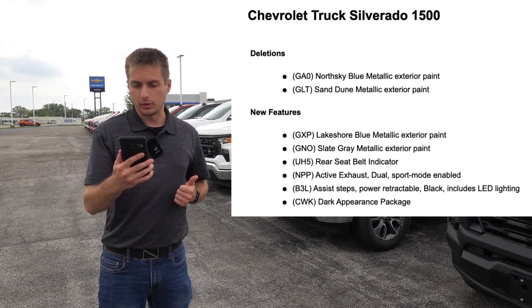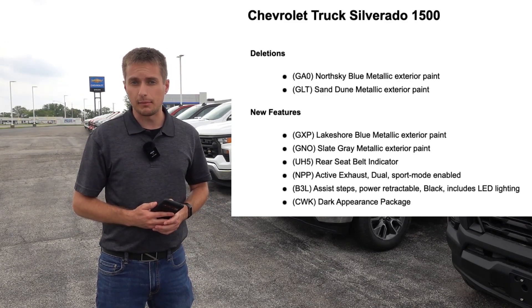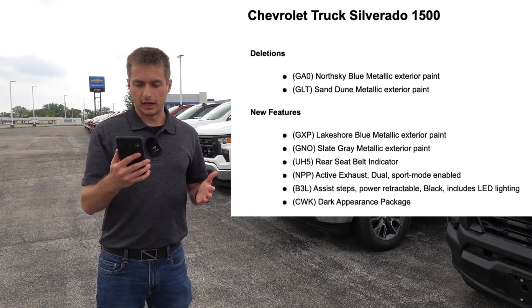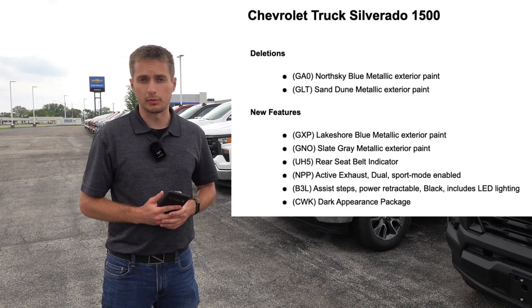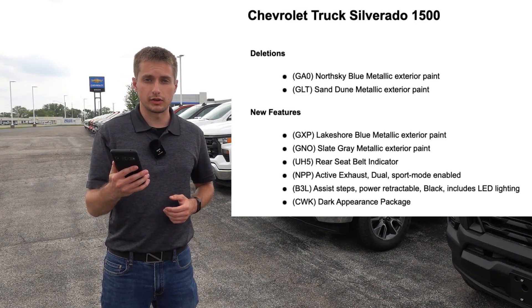The Assist Steps Power Retractable Black, which includes LED perimeter lighting, is now available as part of a midnight package on the High Country trim specifically. Speaking of that midnight appearance package, it is becoming available on the High Country trim of the Silverado, including those Assist Steps with the LED perimeter lighting. So those are the new features becoming available for the 2024 model year.